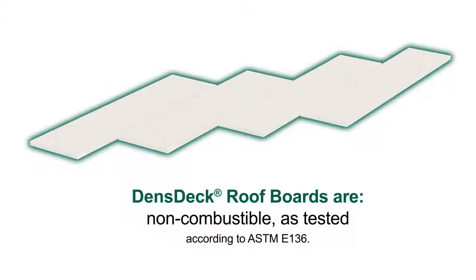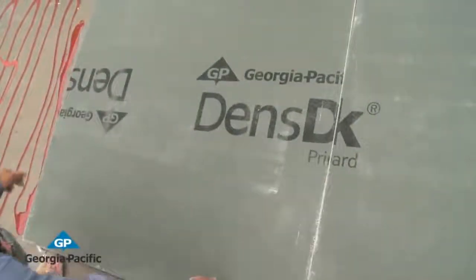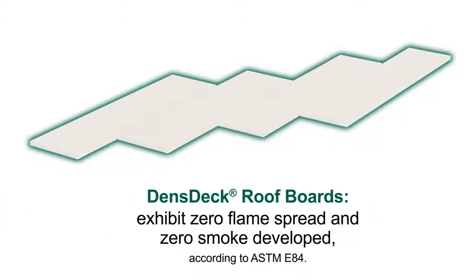DensDeck roof boards are classified non-combustible when tested as manufactured in accordance with ASTM E-136. Unlike gypsum fiber roof board or high-density ISO boards, DensDeck roof boards exhibit zero flame spread and zero smoke developed when tested in accordance with ASTM E-84.